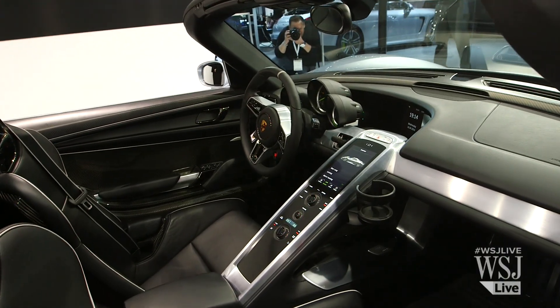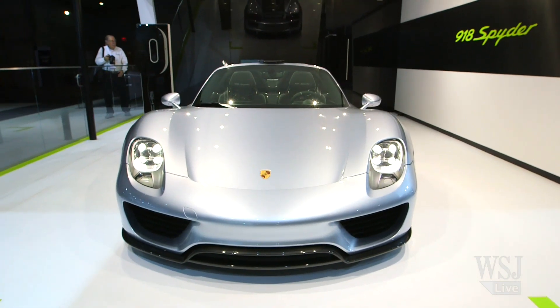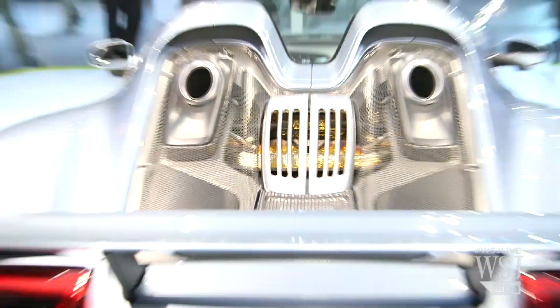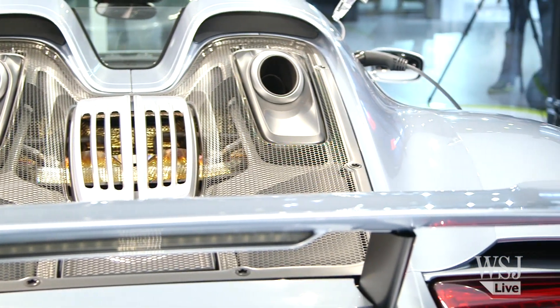So right now this is pretty much the halo vehicle for the Porsche brand. What kind of message are you trying to send with this? We're basically showing that we're taking the new world of hybrid technology and plug-in hybrid technology specifically, and showing how that can be applied to supercars or sports cars. We've taken these electric motors and added them to boost performance. We have a 608 horsepower gasoline V8 engine, plus two electric motors, which combine to a total system horsepower of 887.